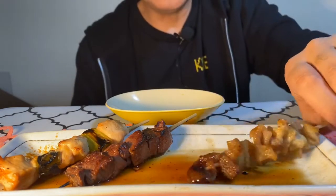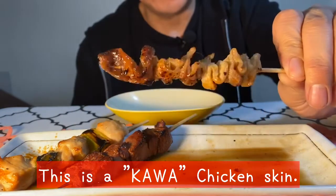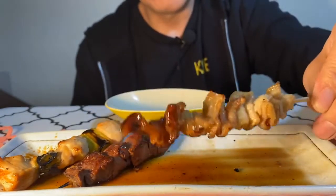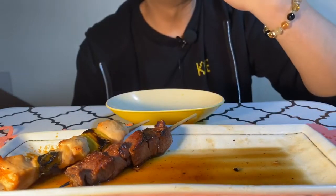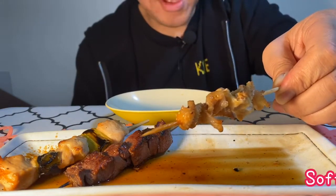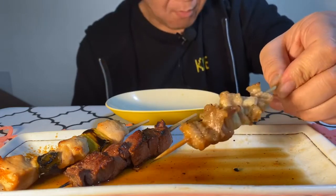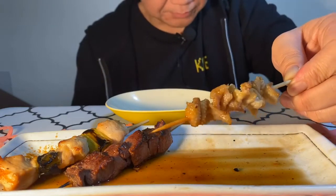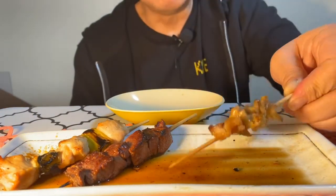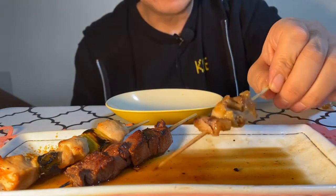Next. This is chicken skin. Wow, chicken skin. Mmm. Delicious. Looks good. Amazing.